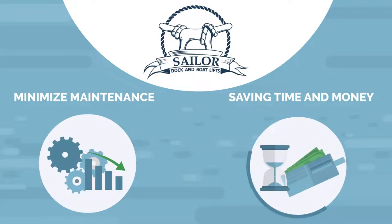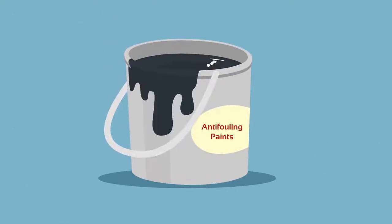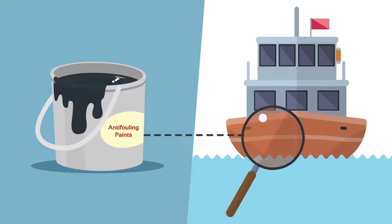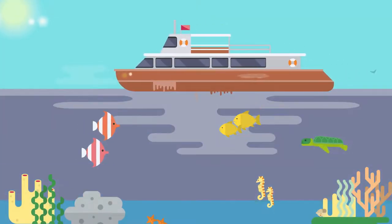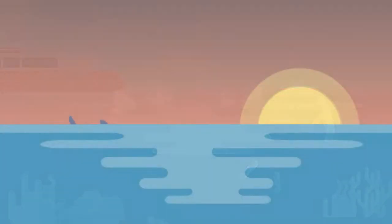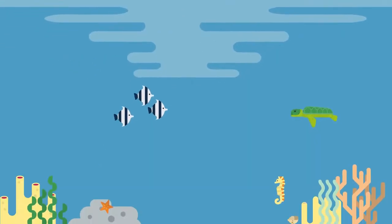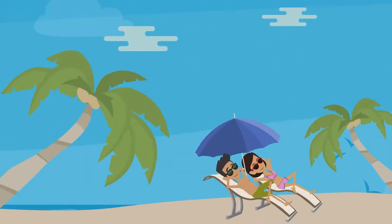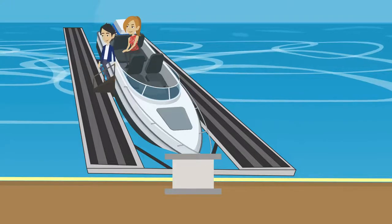Storing your boat on a Sailor Docks boat lift will minimize maintenance, and that equates to saving time and money. What you might not know is that most anti-fouling paints, created specifically to treat the underbelly of boats and vessels, contain copper and other chemicals. Over time, these chemicals leach into the water and contaminate the marine life. Having a Sailor Docks boat lift helps make sure we can all enjoy Hawaii's natural beauty and marine life for years to come.